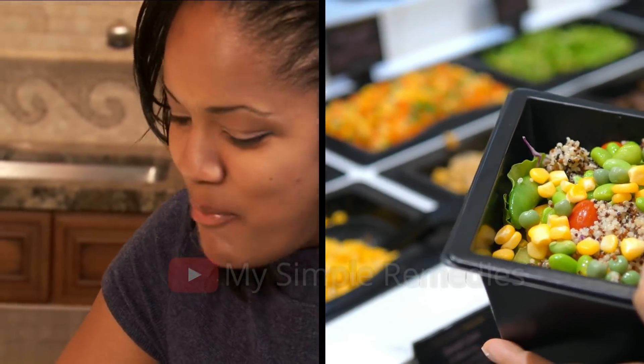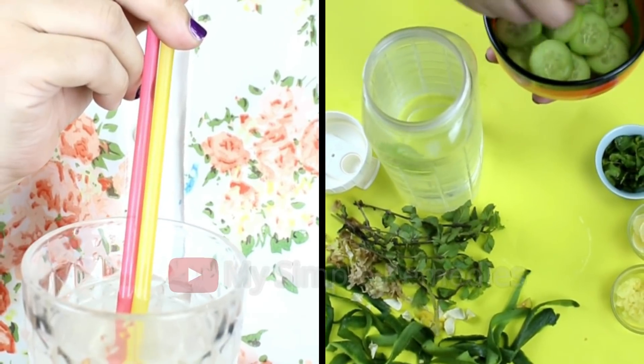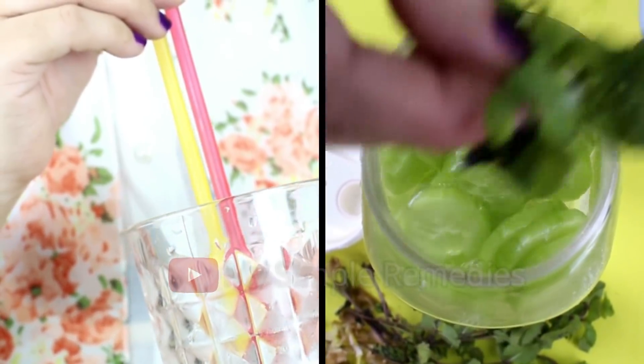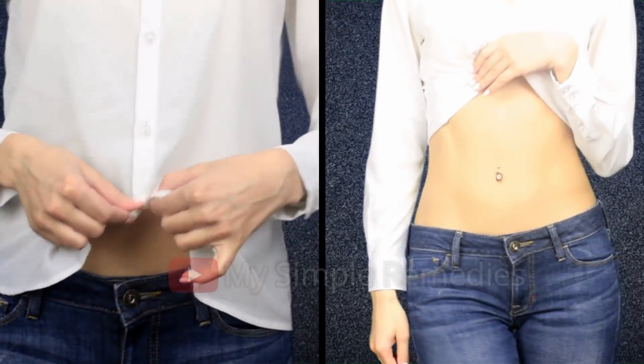You can keep soaking the same ingredients for a maximum of three times in a row, but no more. Always use fresh ingredients if you want your drink to have optimal strength.